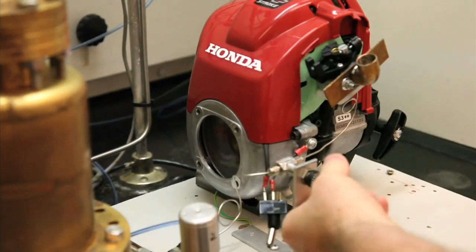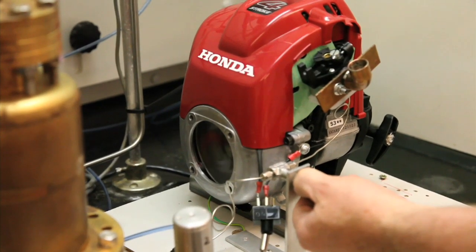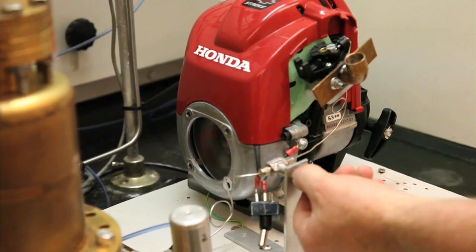Running on 100% hydrogen, the Honda 25cc engine consumes four liters of hydrogen per minute at 3,000 RPM. In vehicle engines, hydrogen mileage per gallon is comparable to gasoline or diesel.